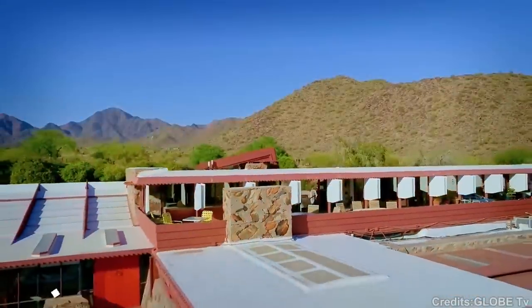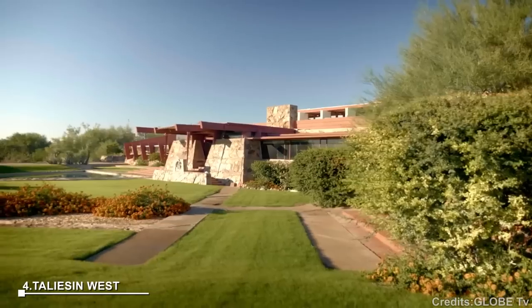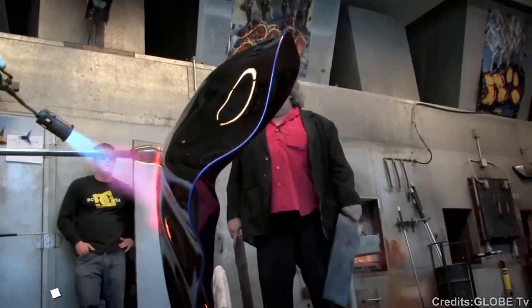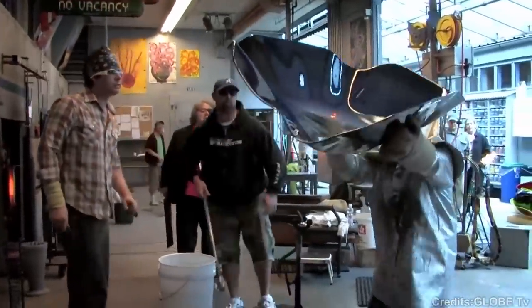At number 4: Taliesin West. Taliesin West is a renowned home designed by architect Frank Lloyd Wright in Scottsdale. It showcases Wright's organic architecture and features a unique radial design inspired by Native American petroglyphs. Visitors can explore the home, which is filled with Wright's artworks and furnishings.